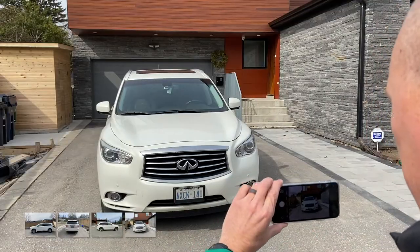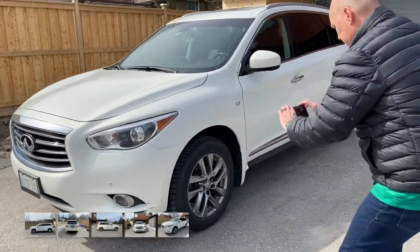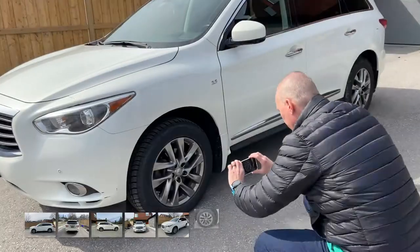Now it's time for the beauty shot. Take a picture of the left front corner of the car — this is your main shot so make it look good. Next, take a closer picture of one of the wheels.